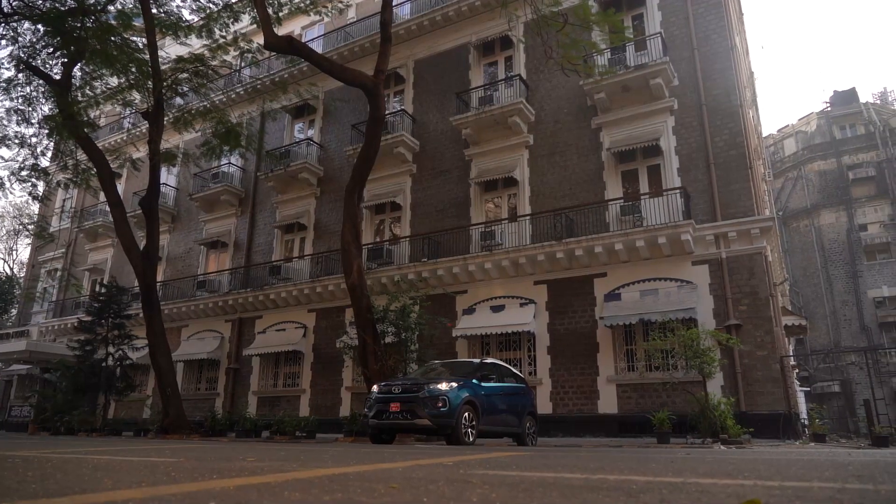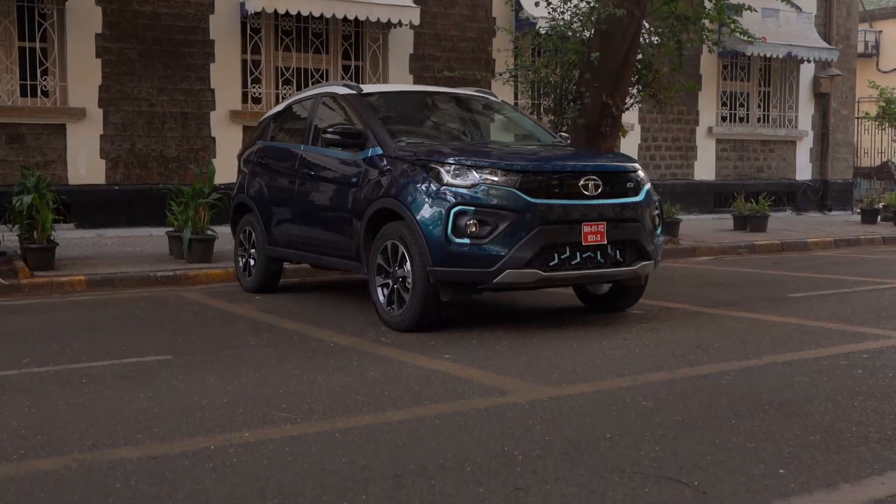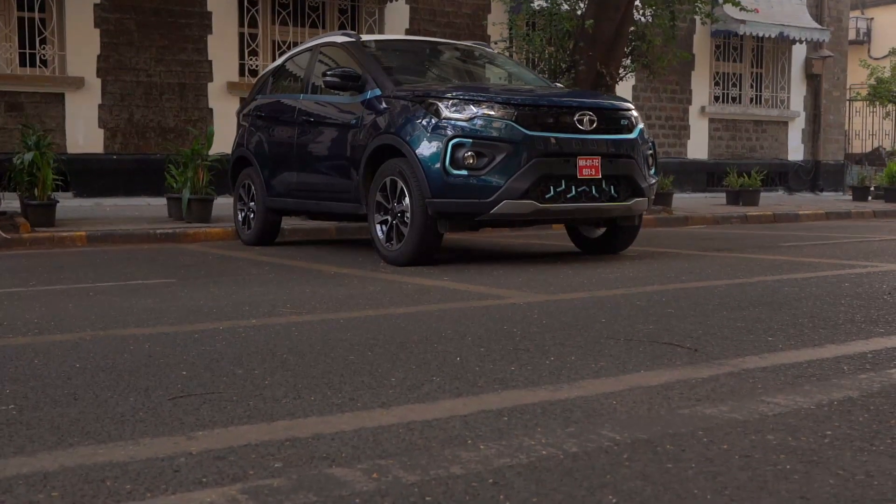This, if you haven't guessed already, is the Tata Nexon EV. Not only is it efficient, it is also India's most affordable electric vehicle.